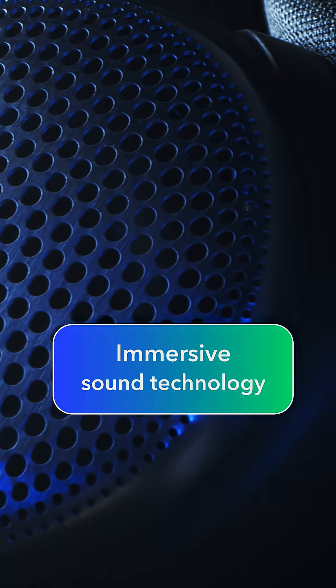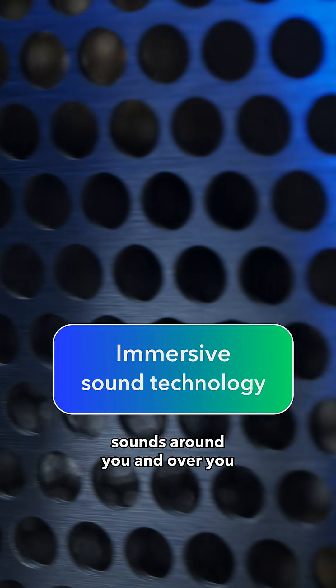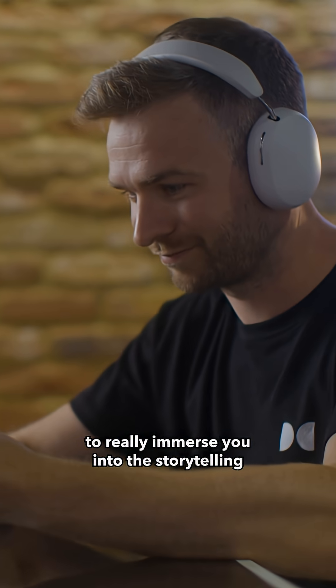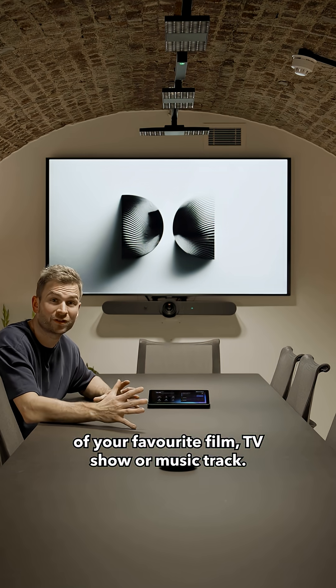And what's Dolby Atmos? Dolby Atmos is our immersive sound technology and it allows you to place sounds around you and over you to really immerse you into the storytelling of your favorite film, TV show or music track.